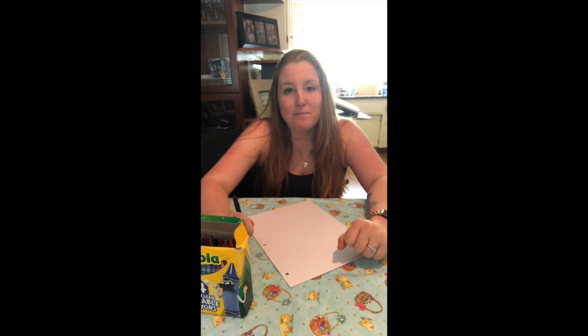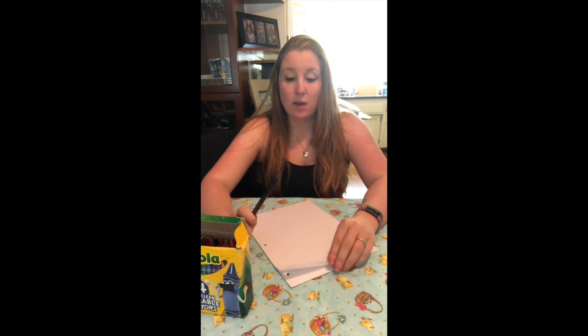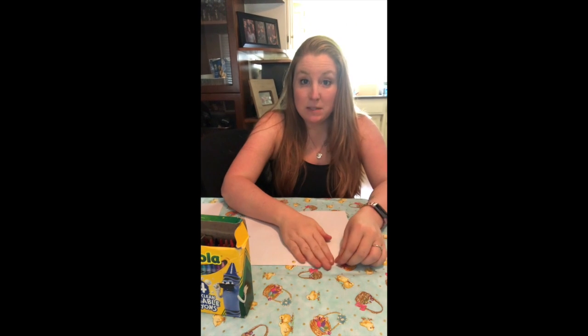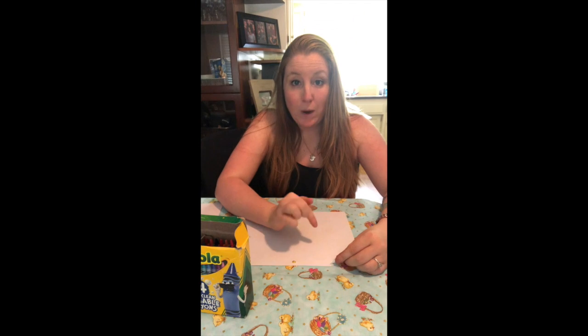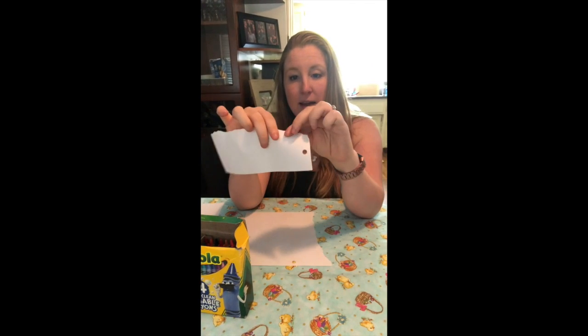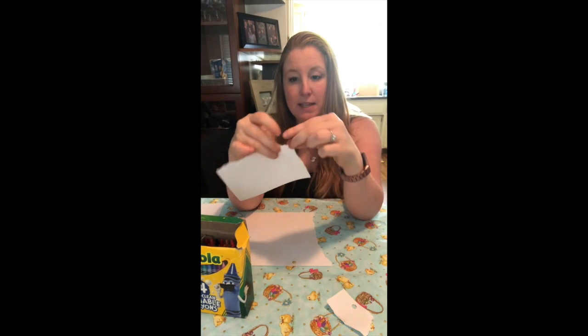So we could just make a normal storybook and just write in the pages and color. That's a lot of fun, but if you're like me, I like to make things a little silly and also make things kind of into a game. So what we're gonna do is you're gonna take one of your papers and you're gonna rip it into pieces, but make sure the pieces are big enough to where you could still write on them. I just ripped a piece like this and then I'm gonna rip it into smaller pieces.